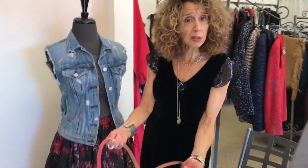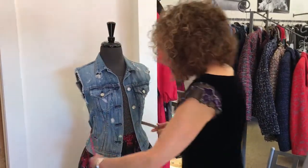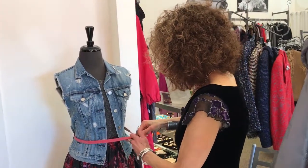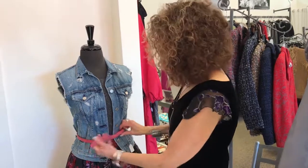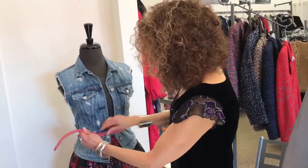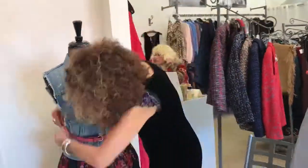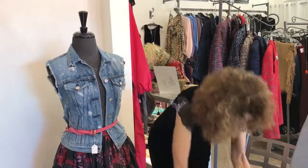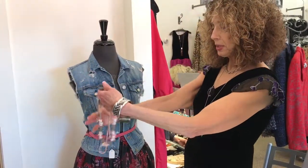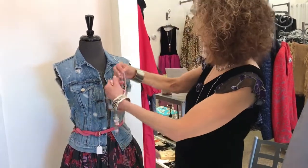I want to pick up the pink in the skirt, and I'll come around and fasten that. I always like to do something kind of interesting with the belt — I'll start with this but then wrap it around. I also found these cute funky little show pieces; again, picking up the pink as the accent color.